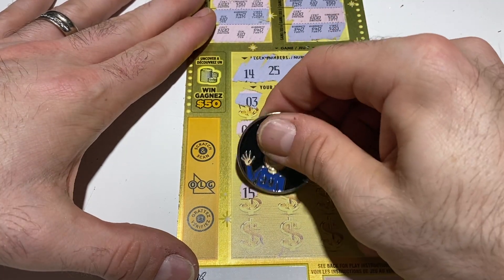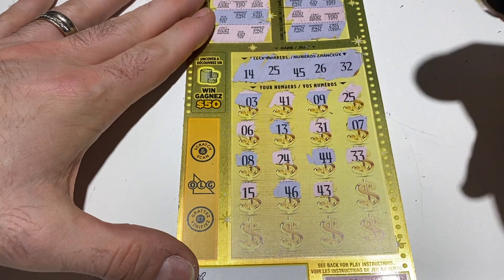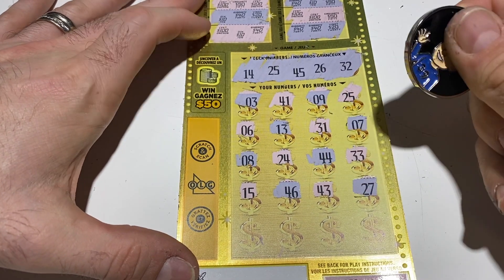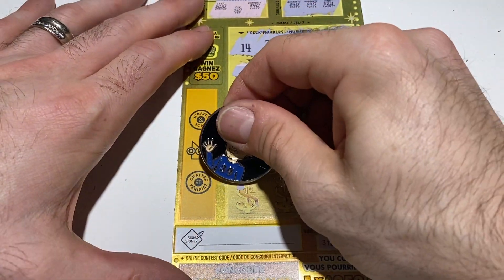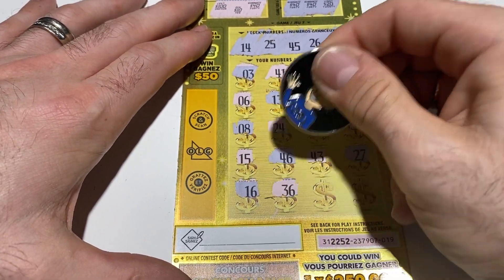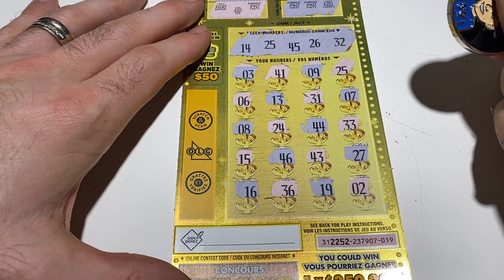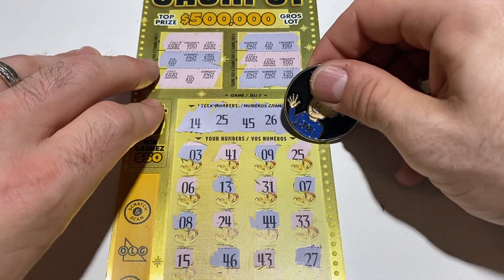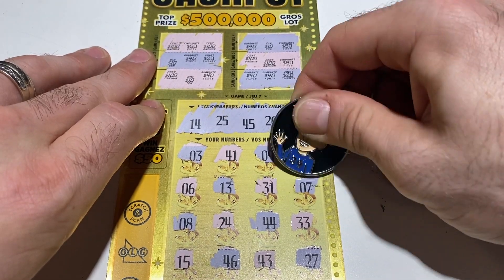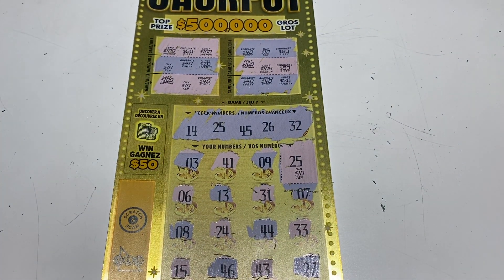15 — we went to the other side of 14. 46 — we had 45. 43, 27 — that was a one off, but last row. 16, 36 — we have 26 — and 19, and number two. So we matched once on the 25. Let's see what we got — hey, it's 10 bucks! But you know what, that is a win for that ticket.